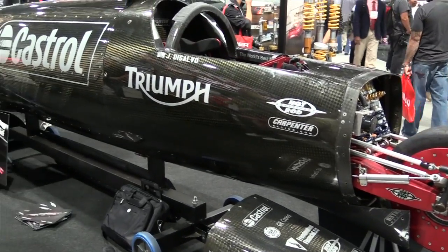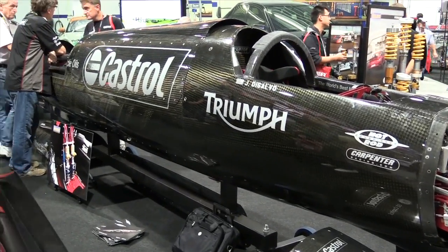It's a bike — it's got two wheels, therefore it's a bike. Okay so we're looking at a bike, and it's not like any bike I've ever seen before. You obviously built it for top speed competition, so what are you trying to achieve with this bike?